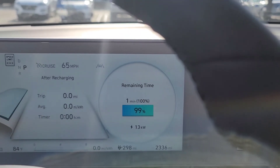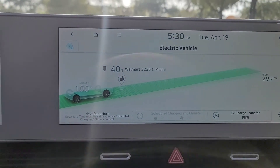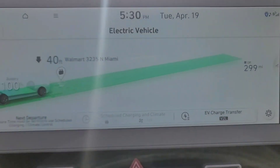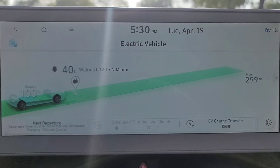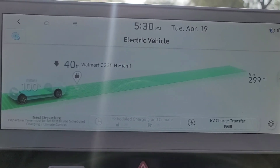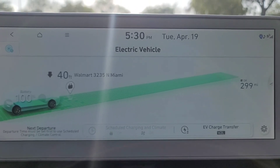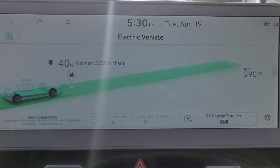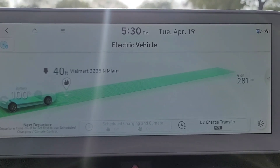Alright guys, we have just reached 100 percent and I'm getting a range of 299 — just one shy of 300, which is not bad for a vehicle rated at 256 miles by the EPA. On eco mode it's showing 299, on normal mode I'm getting 290, which is still above the EPA rating, and sports mode is 281 — still well above the EPA reading.